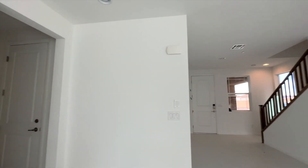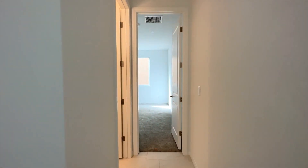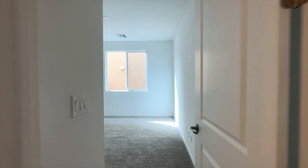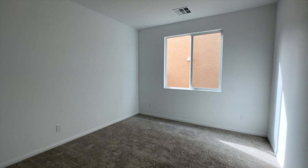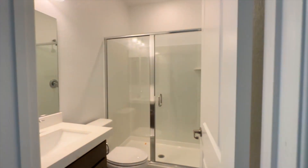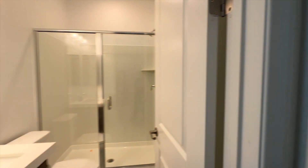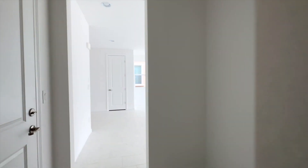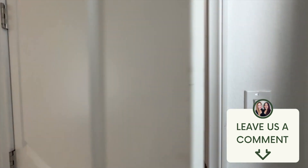This one has a bedroom downstairs, which is a plus for resale value. It could be a home office or a space for a family member — mother-in-law suite, roommate situation, whatever you need. It has a full bathroom here too — if you have a bedroom downstairs you need a full bathroom. There's also this extra space that could be additional storage or a little sitting area, especially since the garage is right there.